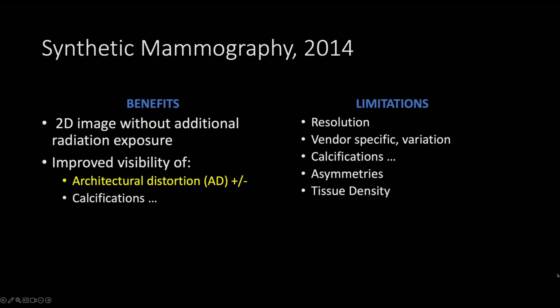Synthetic mammography has inferior high-contrast spatial resolution compared to a standard digital mammogram, and to keep the overall dose reasonable, each DBT exposure is very small, which makes the noise at the detector level more limiting. Mathematical algorithms help accentuate the high-contrast objects on the synthetic mammogram, but this is limited at the resolution threshold. We have improved visibility of areas of architectural distortion on the synthetic mammogram as well as on the tomosynthesis, but there is some variability in the appearance of calcifications, and tissue density and asymmetries can also be variable on synthetic mammogram.